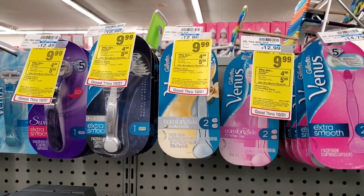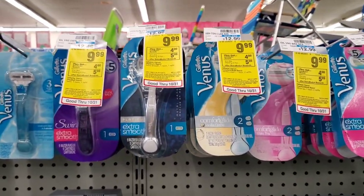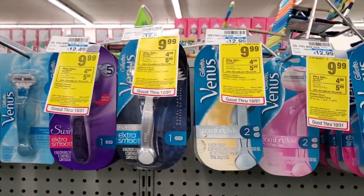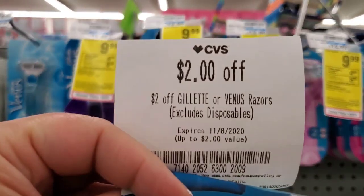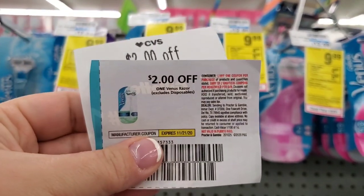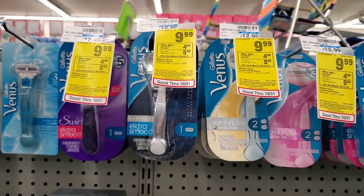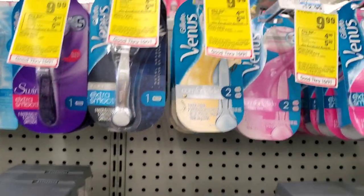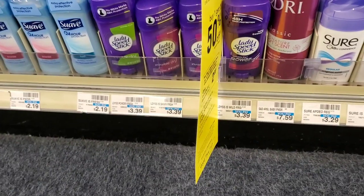In the razor aisle, Venus women's and men's are $9.99 select ones this week — buy one, get a $5 extra buck. I have a $2 off one CRT and a $2 manufacturer coupon from the P&G, so minus $4 makes it $5.99, and then I'll get a $5 extra buck making it $0.99. I usually get these when this deal comes around.